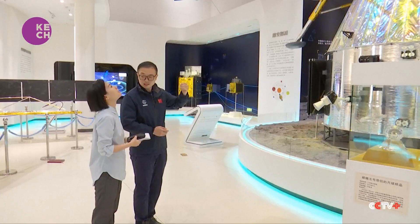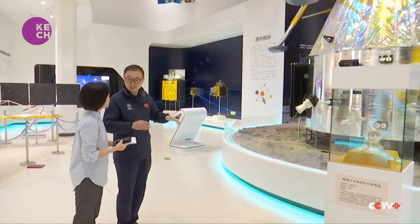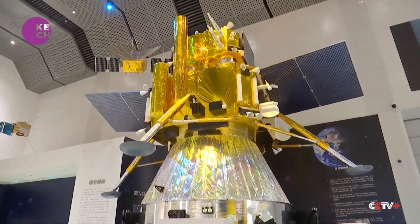It is estimated that the drilling part can be completed in about three hours. Surface sampling is conducted about 15 times over no less than 14 hours. It is hoped that the sample gathering could yield two kilograms of lunar samples brought back from the moon to Earth.